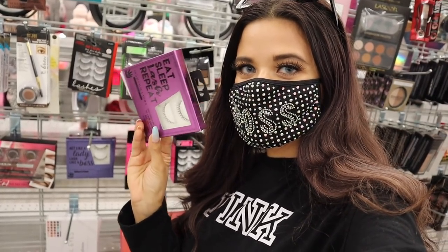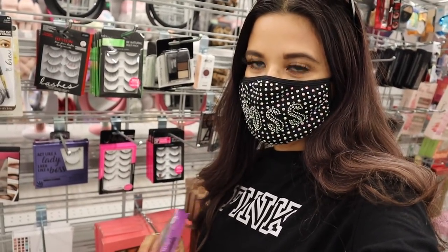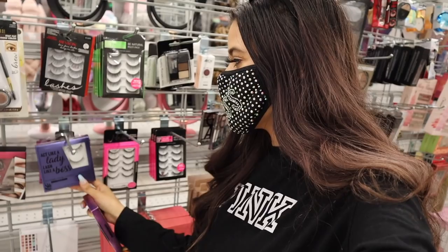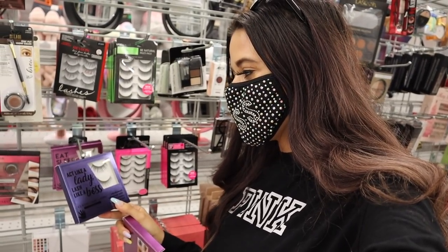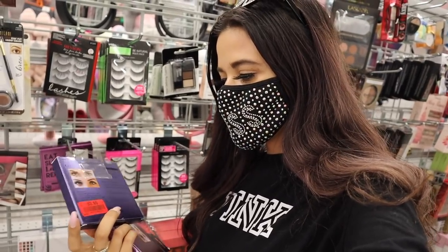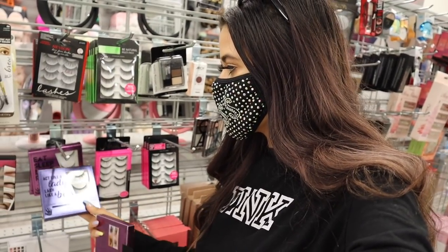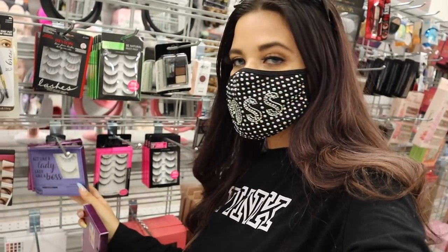I have to show you guys these eyelashes because I love the packaging so much. It says 'Eat Sleep Lash Repeat' — seriously so adorable. I always put fake eyelashes on every single morning. The other one says 'Act Like a Lady, Lash Like a Boss' — so cute! Personally they're not full enough for me, so I'm going to pass, but if you're interested they're only three dollars — definitely a deal.